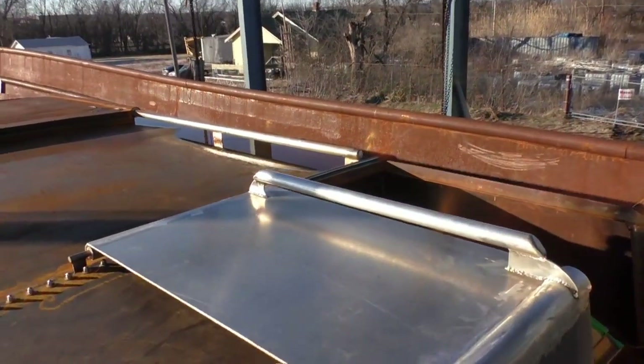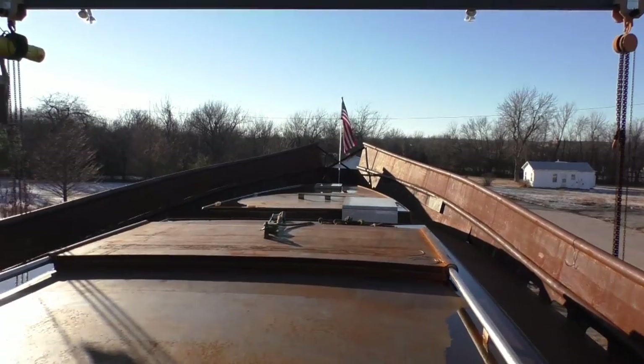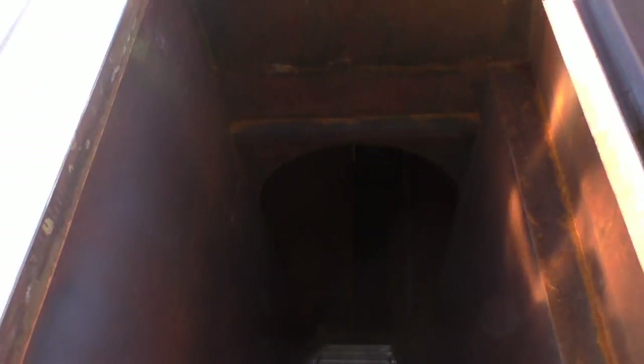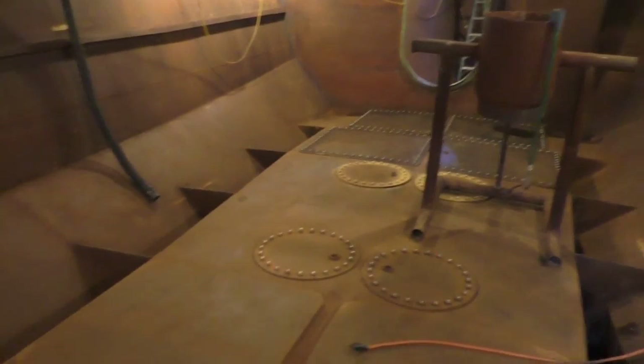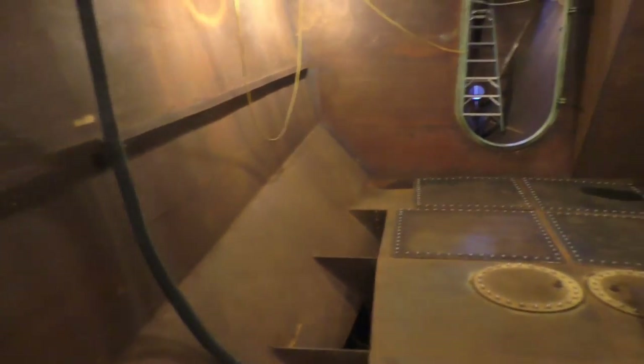She has two companionways — those are the things that get you down below. One up in the forward cabin and one here which goes down into the cargo hold. Her fuel tanks and water storage tanks are all complete, but her keel is what we're going to be working on next. We have ten tons of lead to go down inside of these and another five tons that we're going to keep as ingots.